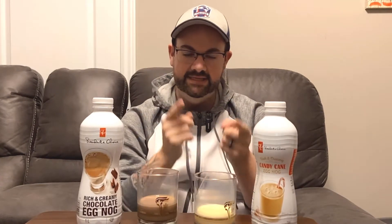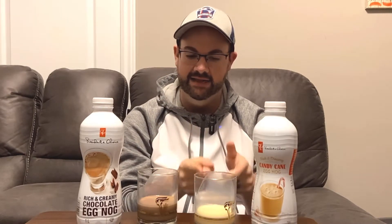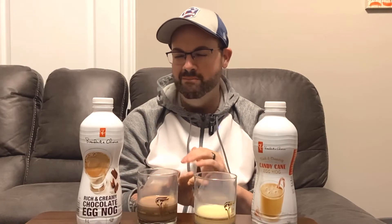Alright, so the final lowdown is this: the candy cane eggnog is 100% worth your time, and if you live in Canada, I say give this one a go. The chocolate one is a little bit more meh for me, and I think you can probably accomplish the same thing with regular eggnog and a little bit of chocolate syrup. Find out if you actually like it, because if you don't, you're not stuck with a whole bottle you're not going to drink. Both really good though — zero complaints, and I'm certain my son is going to go to pound town on the chocolate one.